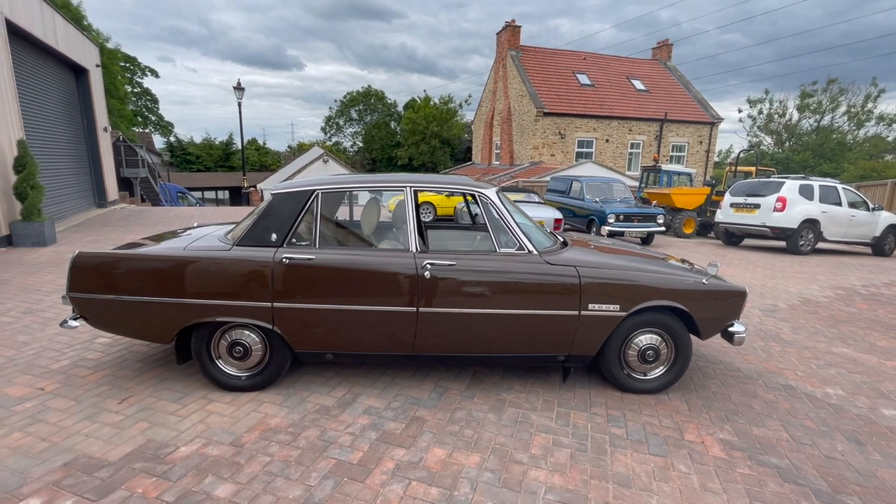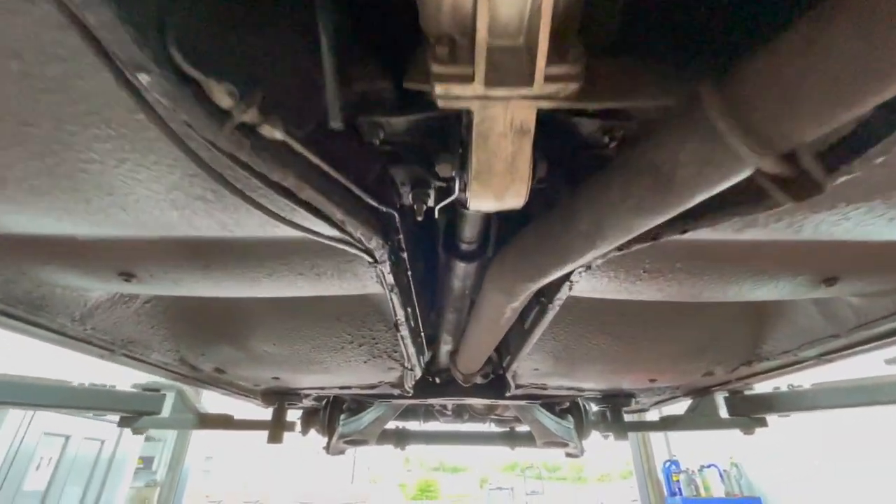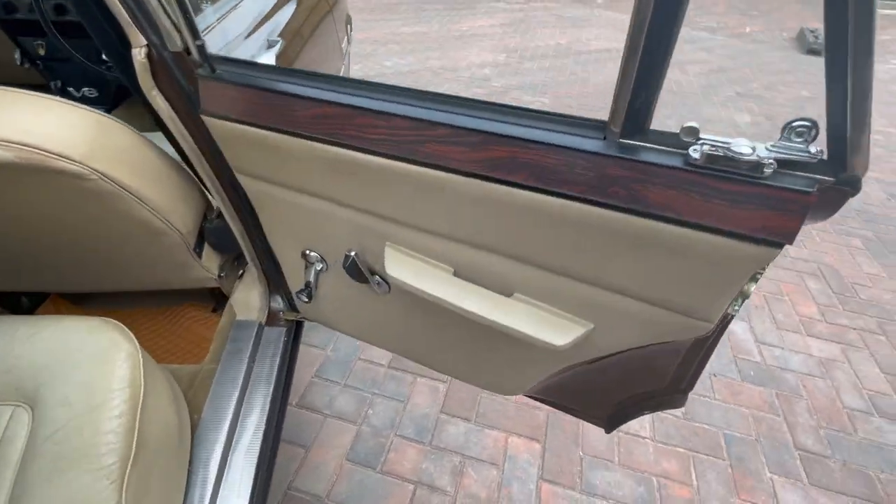A quick walk around the car — sits nicely there, nice and level. Underneath the car we've got photographs of the car underneath, nice and clean, no rust or rot, doesn't appear to have been welded. Open the door — door's nice.